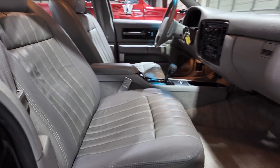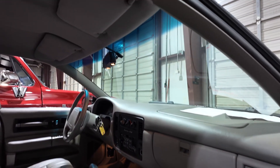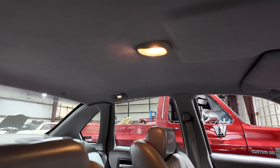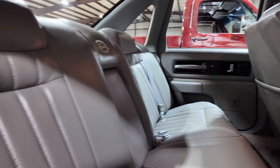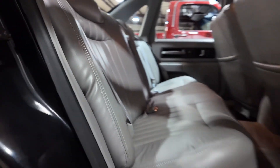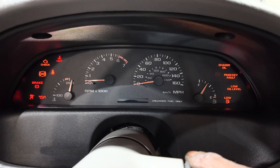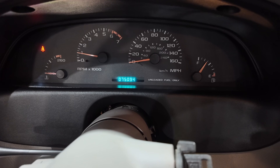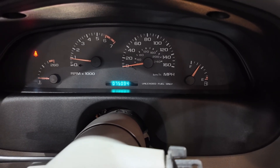She got the bucket seats and console. Headliner is good. Let's start her up. She reads a little over 75,000 miles, guys.